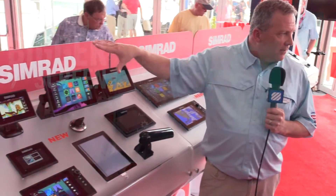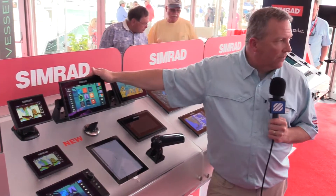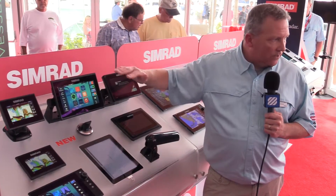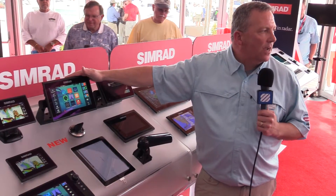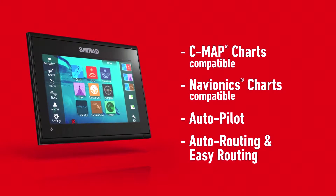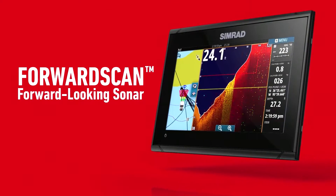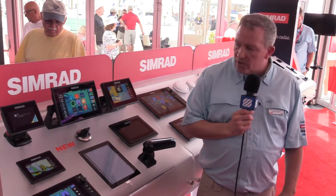These come in 5, 7, and 9 inch sizes and are a great fit for that entry-level cruiser and entry-level boat. It has a full range of accessories you can use to expand — it integrates with our autopilots, takes a full range of different charting options, and you can expand the sonar capability to do side imaging as well.